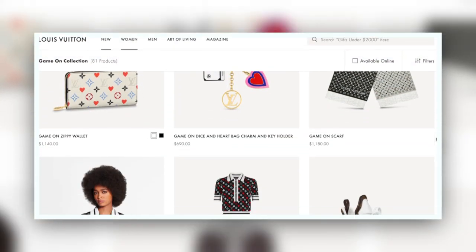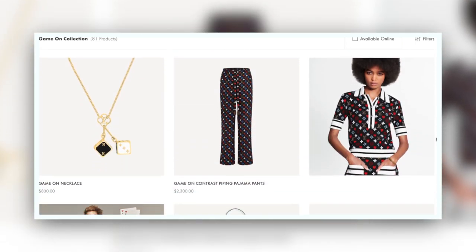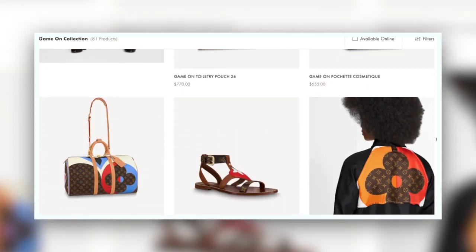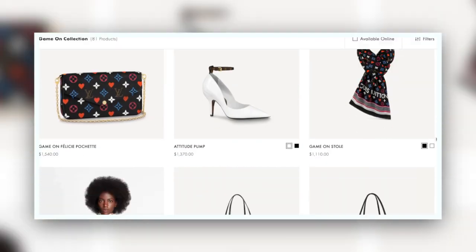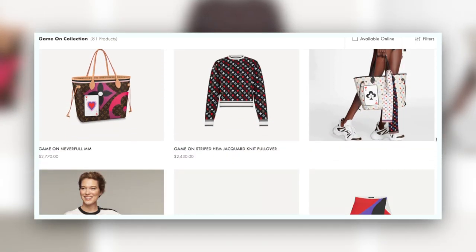In this collection we see the iconic monogram get a bit of a makeover, including hearts. We also see a white monogram, which is something very exciting — kind of an ode to their 2003 multicolor collection. We see the classic Neverfull and the Speedy get a bit of a makeover, and we see that white monogram coming back out.